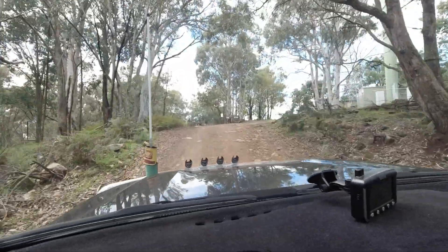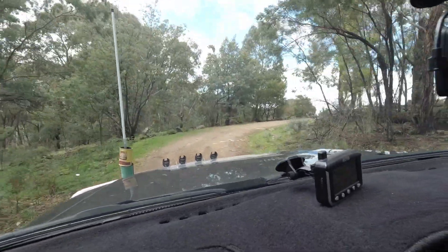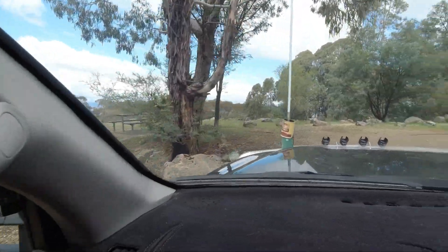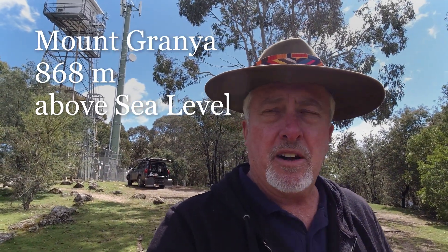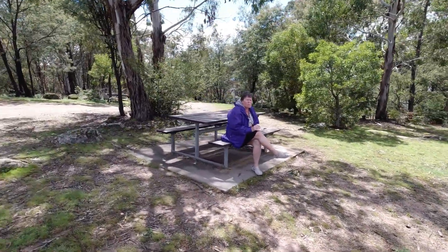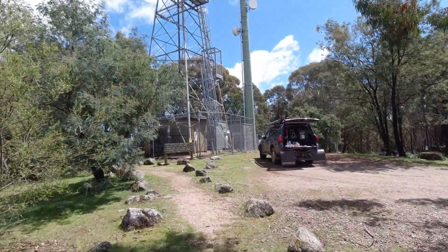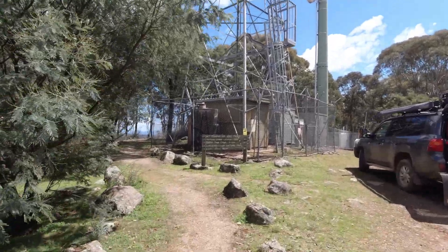So this is the Mount Grania summit. We've just driven to the top of Mount Grania, so we're actually at the summit. Quite a good little setup here. We've got a fire pit, plenty of wood around, a picnic table — we'll just have some lunch. There's a communications tower and a fire lookout tower up here.